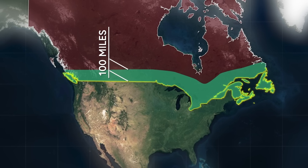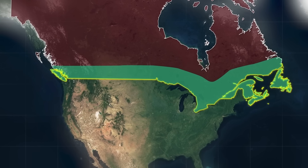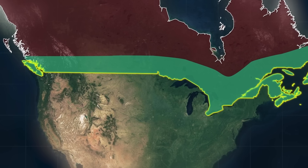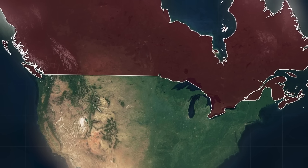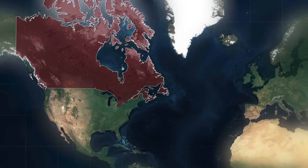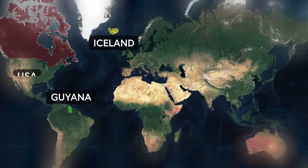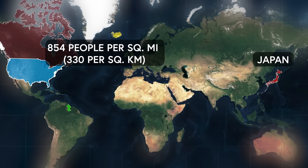This border, first drawn in the late 1700s after the United States gained independence and added to throughout the 19th century, still defines the geographical boundary between the two countries, and today stretches 5,525 miles in length. Canada has a relatively low population density of approximately 11 people per square mile, making it one of the least densely populated nations in the world — closer in density to Guyana and Iceland than the United States, which has 91 people per square mile, or Japan, which has 854.